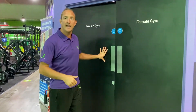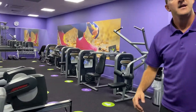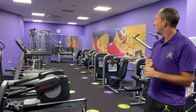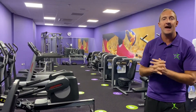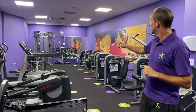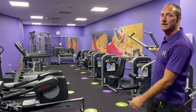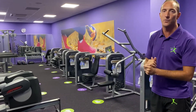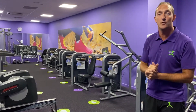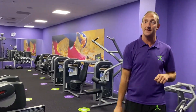Just across the way we have our female only section. This area is perfect — a lot more relaxed, a lot more chilled out, and very unique because not many gyms have a ladies only section. You will notice a wide array of cardiovascular kit. You also have your dumbbells and strength work, and right behind me you have your resistance machines as well. So you can achieve everything you need to in the comfort of a small ladies only section. The great news is this links to the changing facilities just behind me.